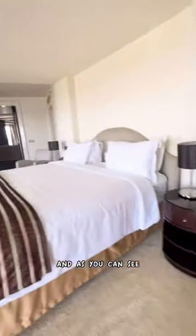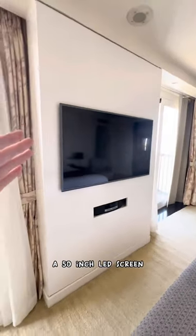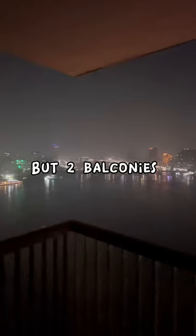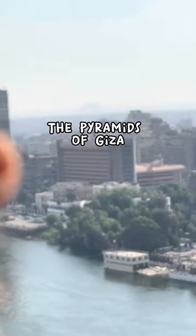And of course, we have to start in the bedroom. As you can see, the master bedroom here has a king-size bed, a 50-inch LED screen, and not one, but two balconies overlooking the Nile River. And off in the distance, you can even see the Pyramids of Giza.